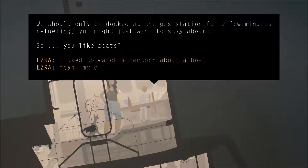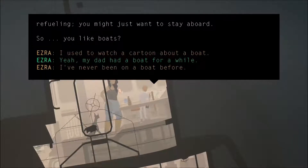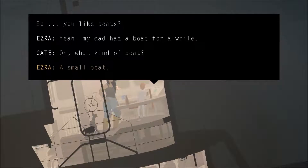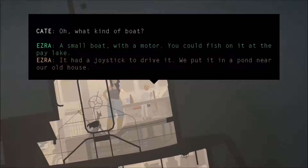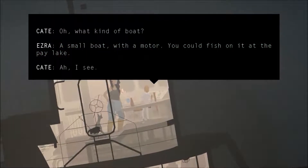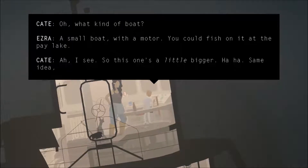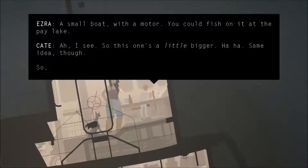So, you like boats? My dad had a boat for a while. What kind of boat? A small boat with a motor. You could fish on it at the pay pond. Or pay lake. I see. So this one's a little bigger. Same idea, though.